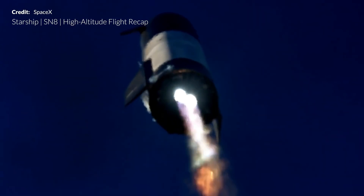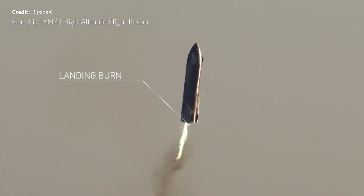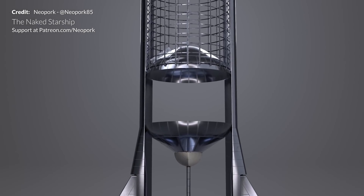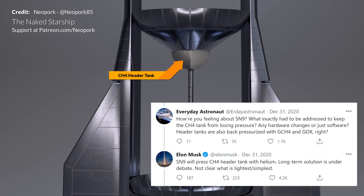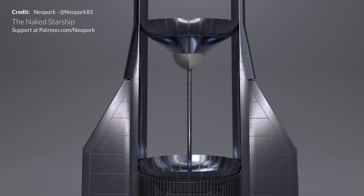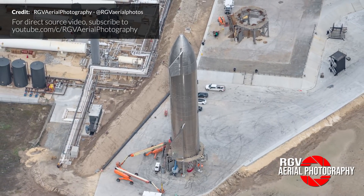Starship Serial Number 9 will be targeting a repeat of SN8's flight with the goal obviously of landing slightly more successfully than SN8 did — being able to keep this one in one piece would be just awesome. The cause of that rough touchdown was a landing burn issue caused by pressure loss in the methane header tank. A mitigation was implemented to SN9 to hopefully fix that issue at least temporarily. Elon replied saying that SN9 will pressurize the liquid methane header tank with helium. The long-term solution is still under debate and SpaceX don't yet seem clear on the lightest and simplest method. Regardless, a fix — even if just temporary — will allow SpaceX to continue flight testing until a correct solution is found.